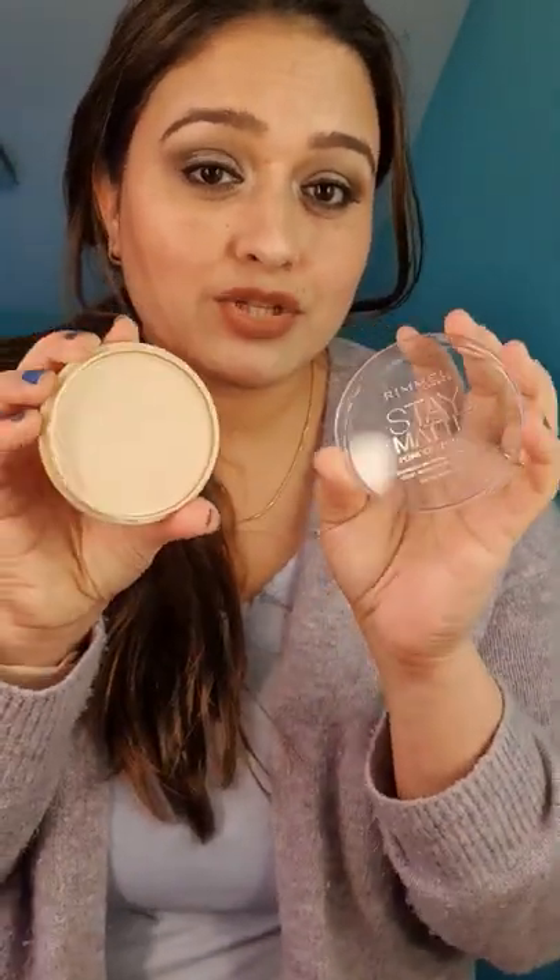Cons: the packaging. It is super cheap — if you're going to drop it, it is going to break. The lid is going to break. Also, the mattifying effect does not last so long. In summer months, 3-4 hours. In winter months, 5-6 hours. So that is a big con.